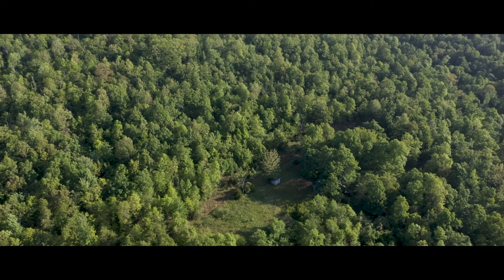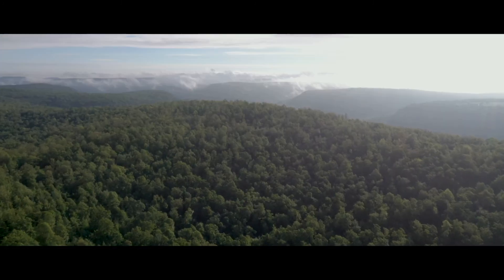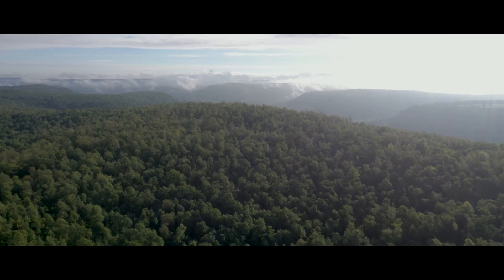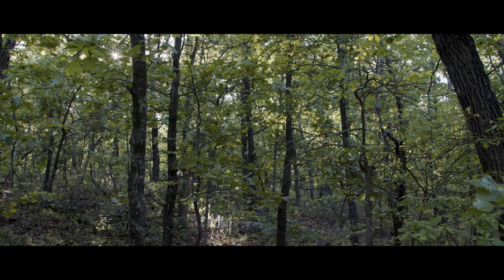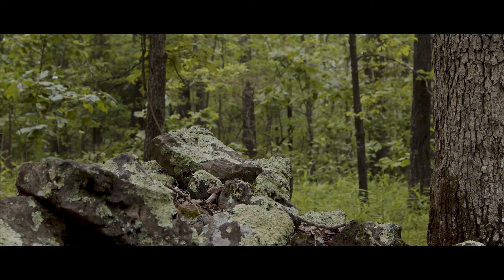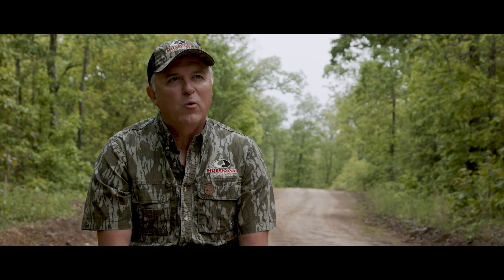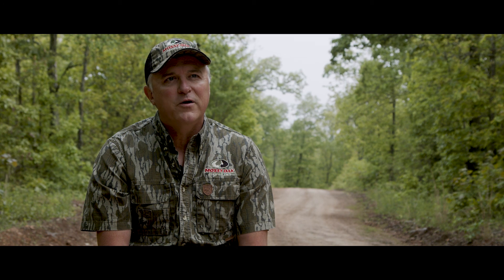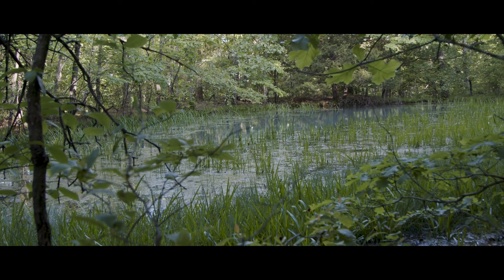This property could be used for many different things — it could be used for a hunting property, it could be used as a recreational property. The features on this property are mainly the fact that it's just a mountainous terrain. We have some bluff line, a lot of wet weather creeks, and after rains it's absolutely gorgeous. There are also a few ponds on the property for wildlife.